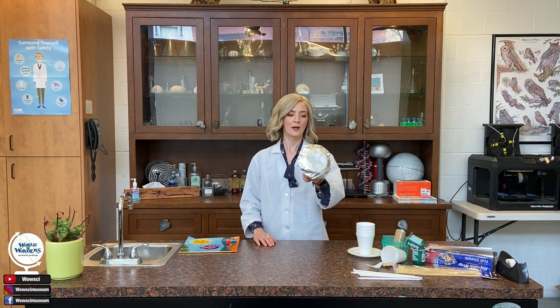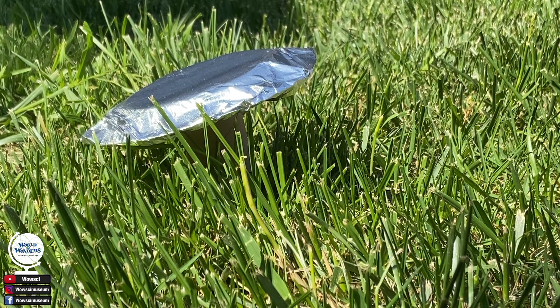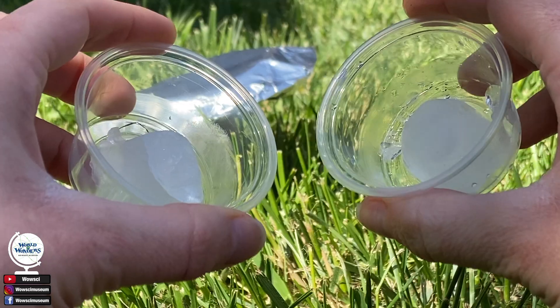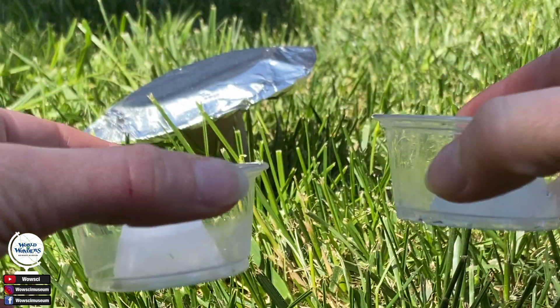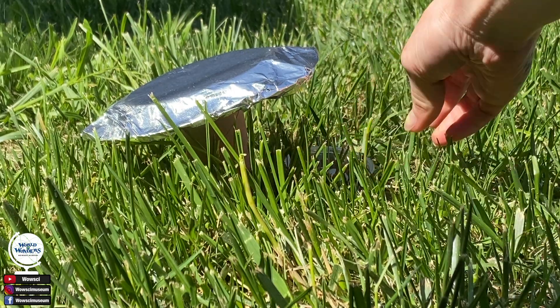What I've just created is a shade structure. It kind of looks like an umbrella to me, don't you think? What I'm going to do now is take my shade structure and put it outside. Then take two ice cubes — place one in the shade underneath your structure and place the other ice cube in direct sunlight.